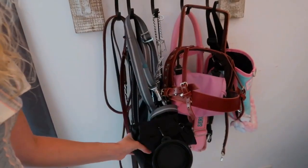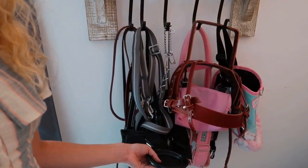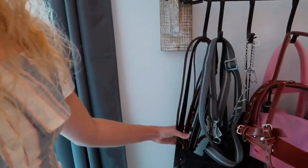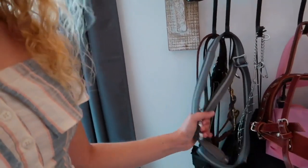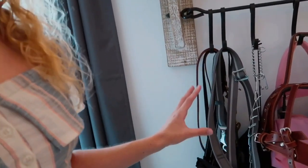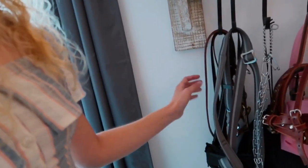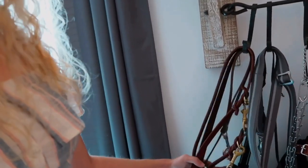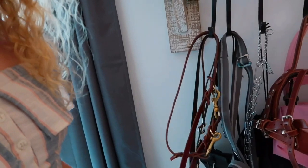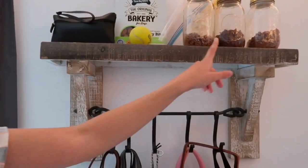I also keep her treat pouch here — it's got a water bowl because you always want to have the opportunity to give your dog water. I have my Ruffwear Slackline leash right here. This is my everyday gear: her prong collar, a vest or harness, a leash, all of her leather leashes including a crossbody leather leash, a handheld leather leash, and a traffic lead.